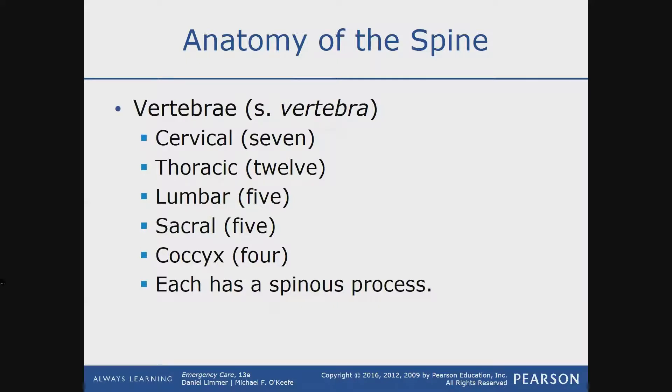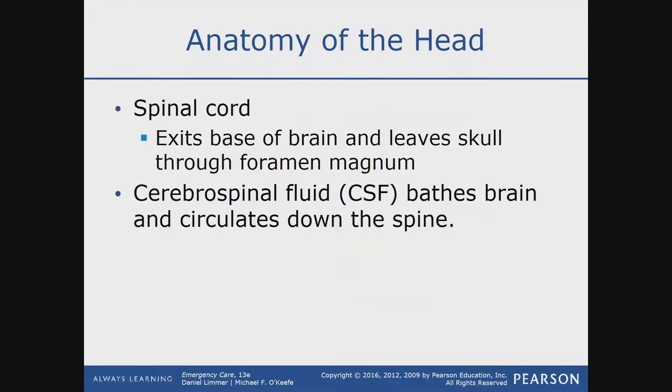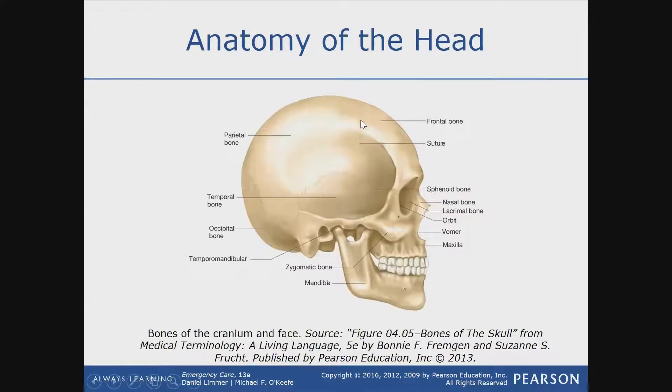The sacral and coccyx — these last two sections — are mostly fused. That means they're stuck together. Just like how the cranium up here is fused with sutures, think of it similar to that, but not exactly like that. They're stuck together, they're fused.